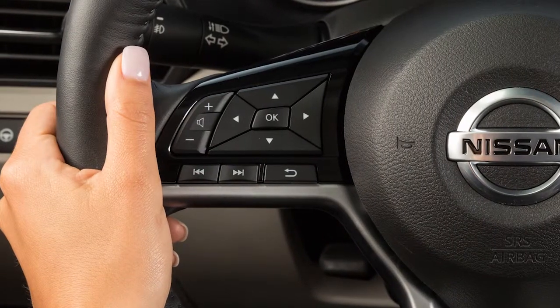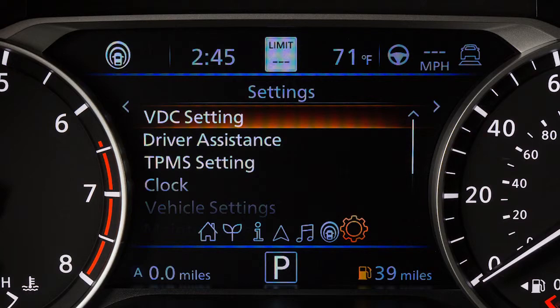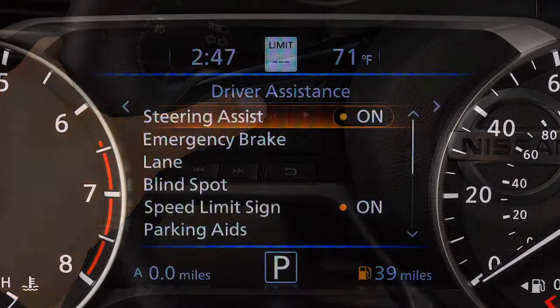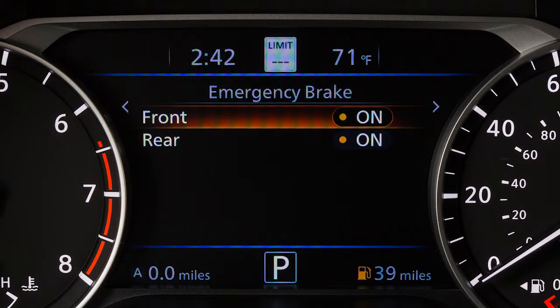To enable or disable the system, press the right or left arrow button until Settings displays. Press the up or down arrow button to select Driver Assistance and press the OK button. Then, select Emergency Brake and press the OK button. Now, select Front and press the OK button to toggle the system on or off.